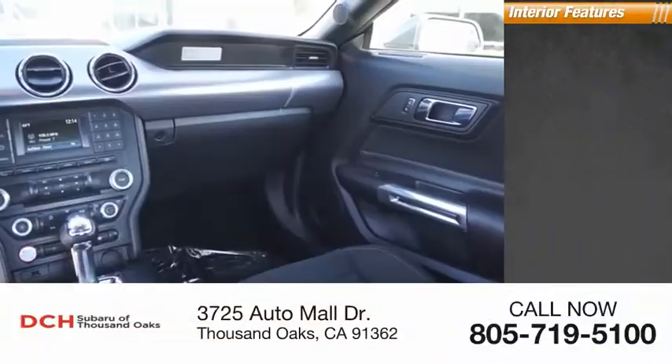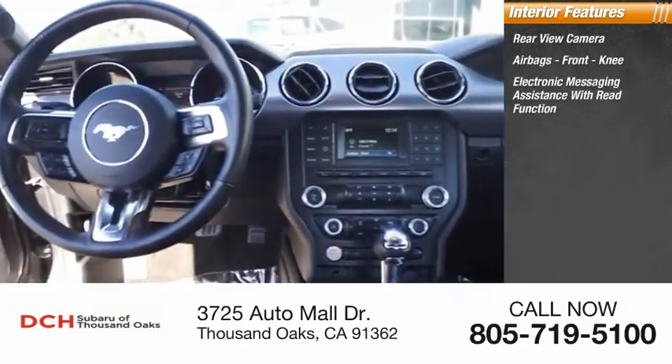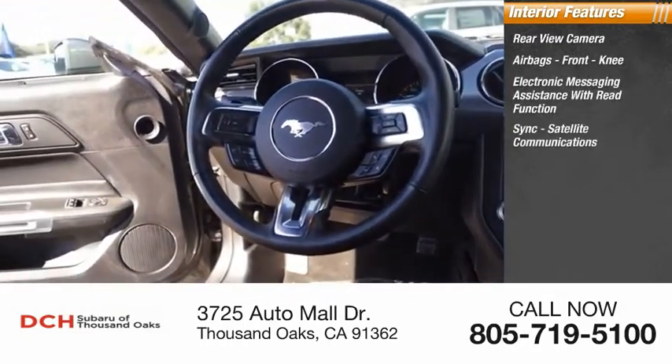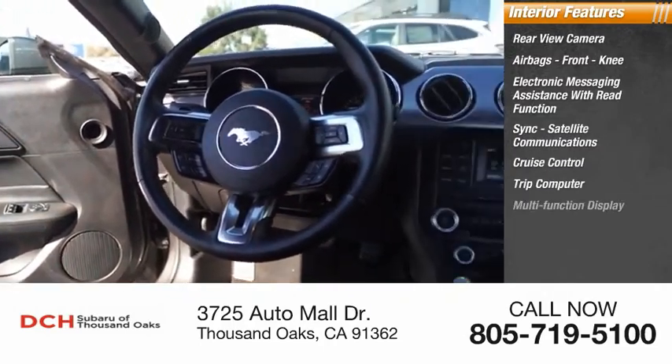Inside you'll find rear-view camera, airbags, front knee, electronic messaging assistance with read function, sync, satellite communications, cruise control, trip computer.